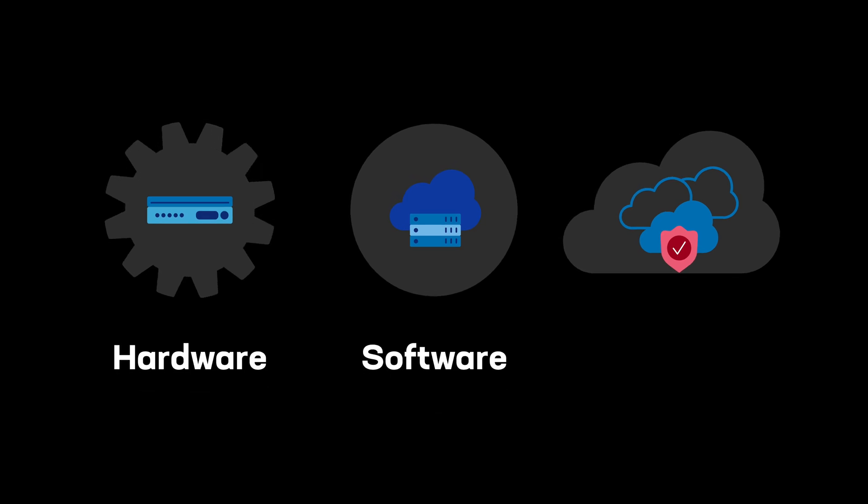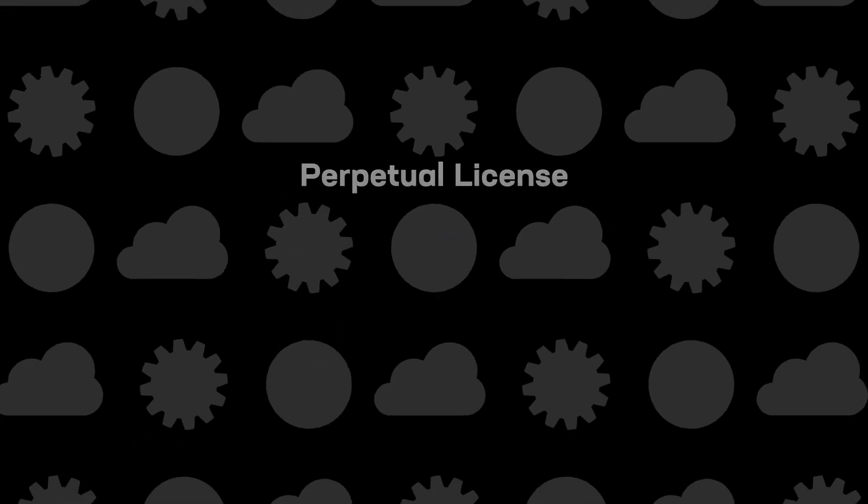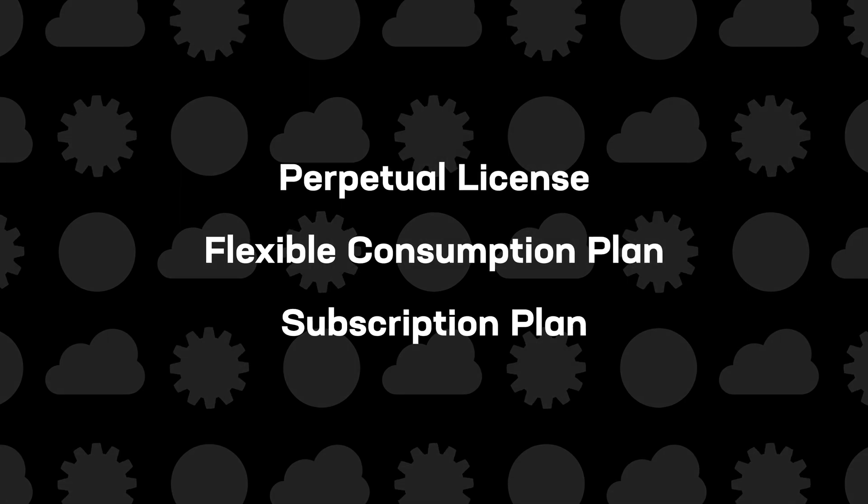F5's hardware, software, and software-as-a-service are offered in a variety of pricing models. Together, let's build a more secure, resilient, and reliable digital world.